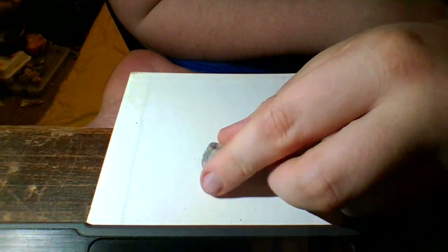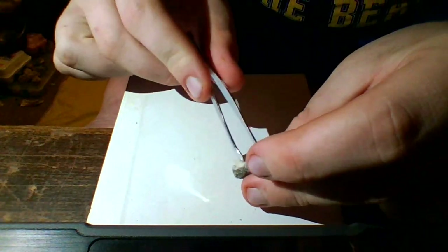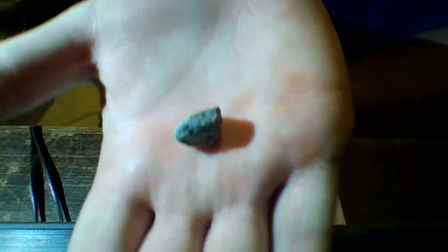Got this little guy here. Looks like to be just a granite. He's got some quartz in the back here, quartz here. But yeah, this is just a little tiny granite. There's nothing really too special about him.